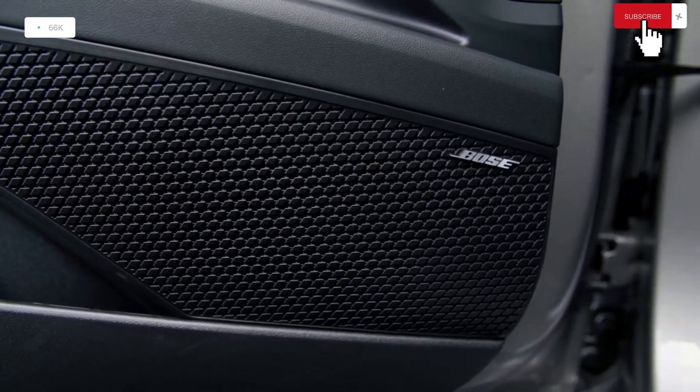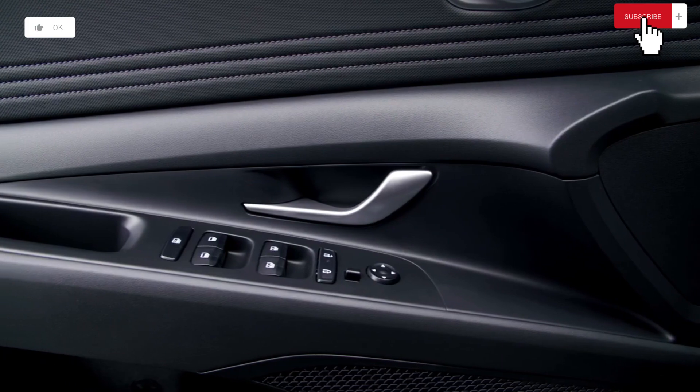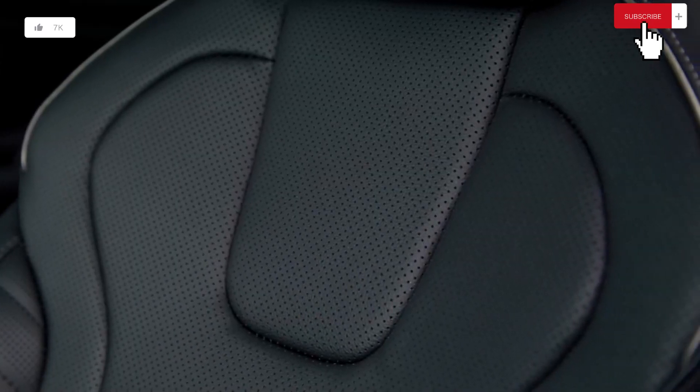None of the Elantra versions, though, will make the driver's heart race. Compared to peers like the Honda Civic and Mazda 3, which are both fun to drive, its handling is less exciting.